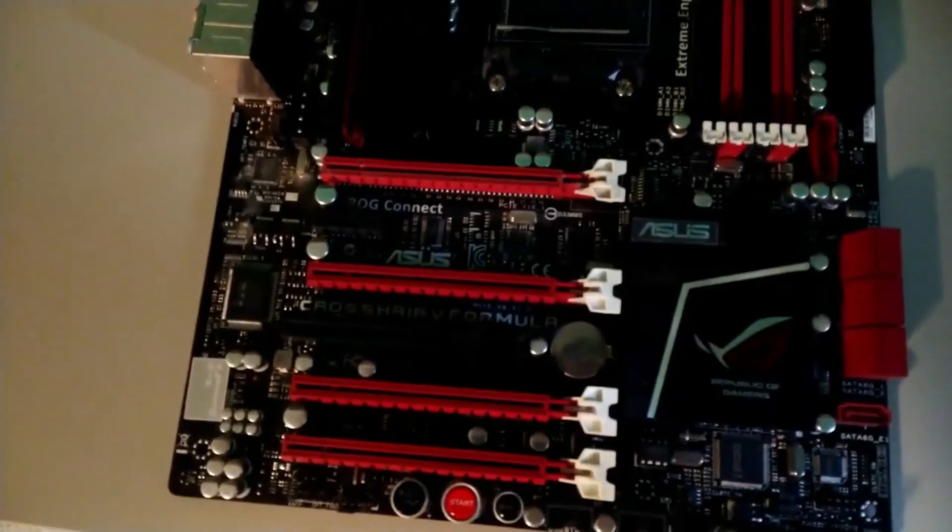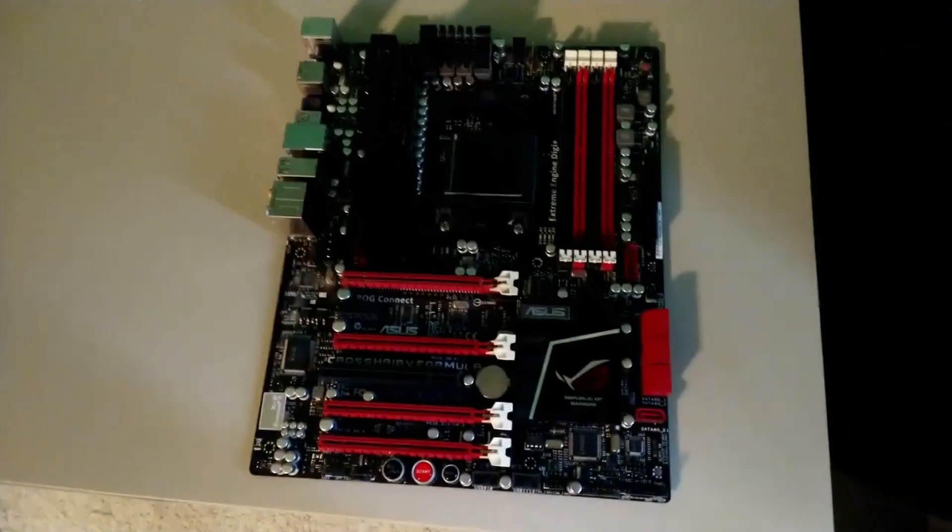What do we have today to play with? Asus Crosshair 5 Formula.